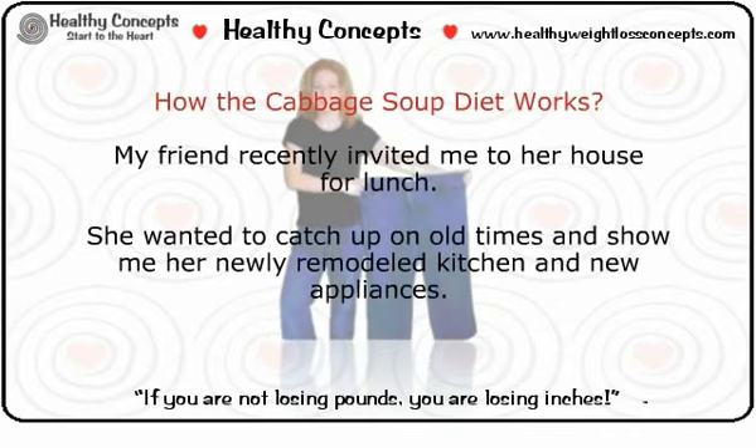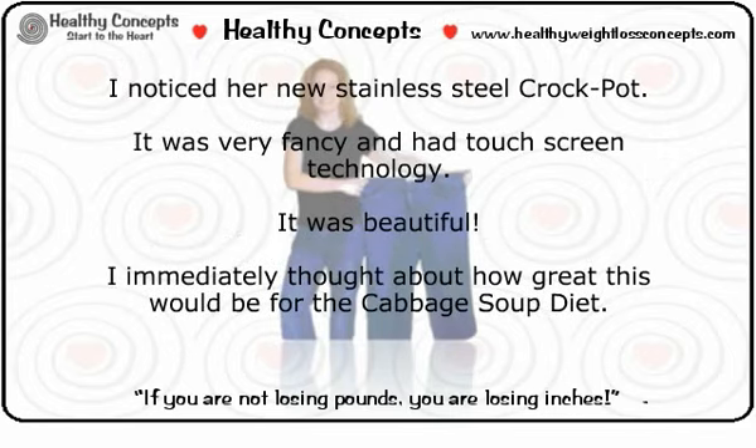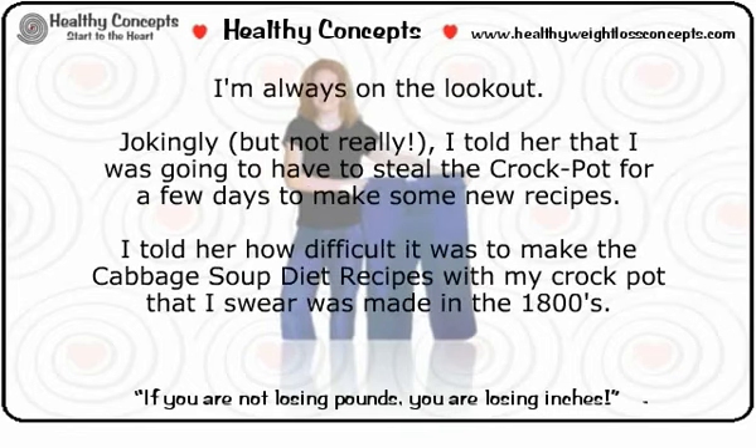How the cabbage soup diet works. My friend recently invited me to her house for lunch. She wanted to catch up on old times and show me her newly remodeled kitchen and new appliances. I noticed her new stainless steel crock pot — it was very fancy and had touchscreen technology. It was beautiful. I immediately thought about how great this would be for the cabbage soup diet. I told her I was going to have to steal the crock pot for a few days to make some new recipes.